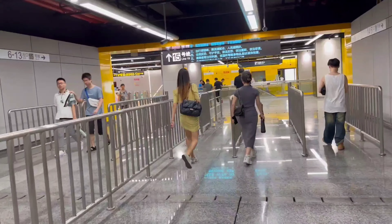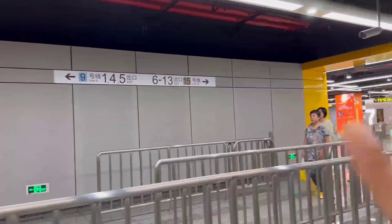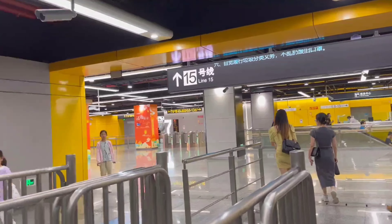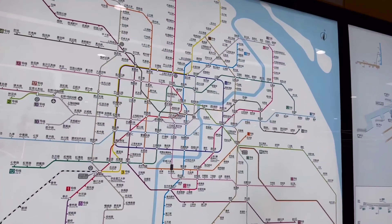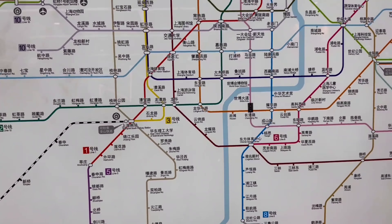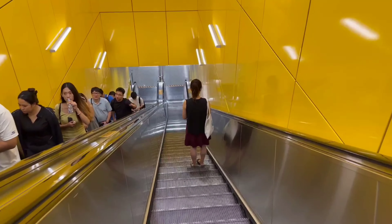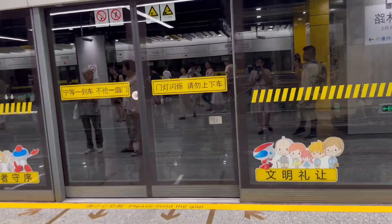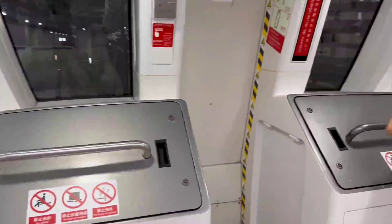This is a metro station in Shanghai. If you want to go to any other subway station or any other line, you can see there are different kinds of notifications — which line you want to take, where you want to go. Here is the map; you can find it in two languages, Chinese and English, so it is very convenient for all kinds of people. We have to go deep, deep, deep.